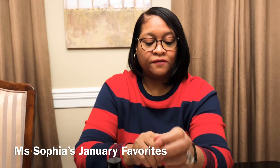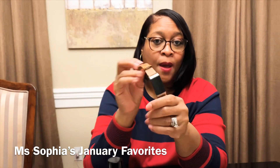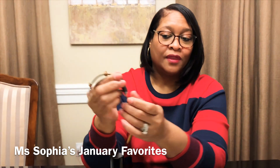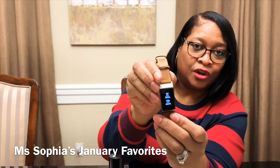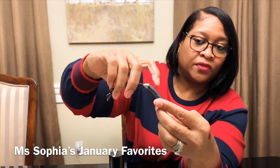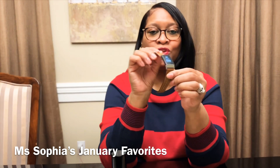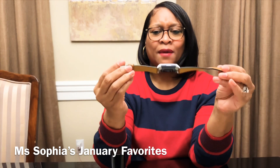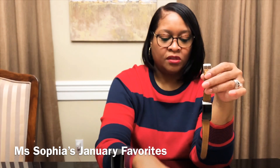It also shows the weather, and you can link it up to your phone. I have an iPhone and you can get text messages on it — you can't respond to the text, but you can see them on your Fitbit. There's also exercise, relax, timer, and alarm features. It's all kind of little things you can play around with — really, really nice.